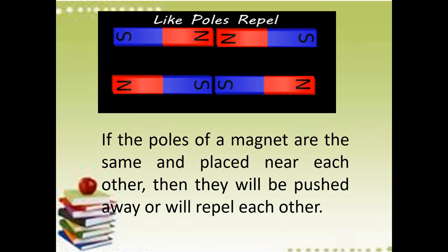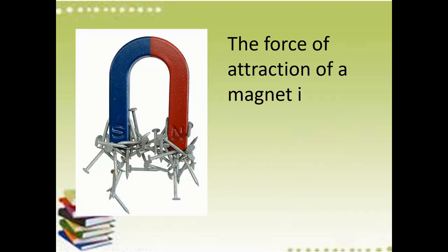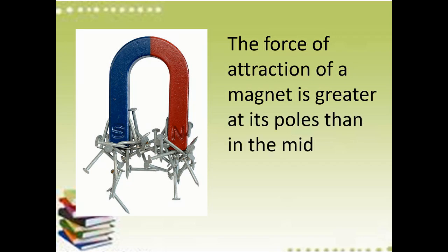Kapag pinagdikit mo ang parehong north at north, walang attraction. Kapag south and south, walang attraction. So like poles will repel and unlike poles will attract each other. In the picture, the force of attraction of a magnet is greater at its poles than in the middle. Kapag itututok mo yung dulo ng isang pole, mas malakas ang attraction nun kaysa sa middle ng magnet. Doon sa dulo, doon lahat didikit ang mga bagay na gawa sa iron, nickel, at cobalt.